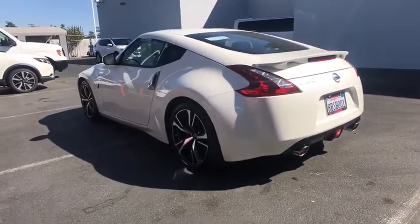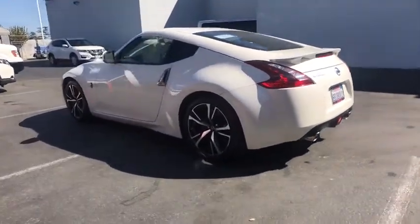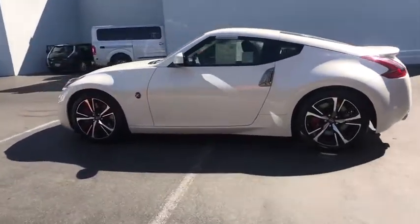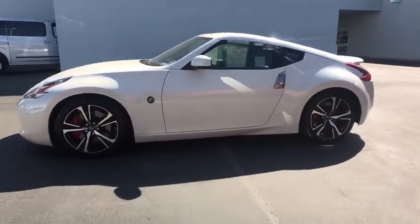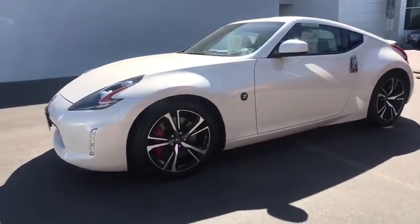Keyless entry, leather-wrapped steering wheel, Bluetooth, adjustable steering wheel, power steering, ABS four-wheel, keyless start, four-wheel disc brakes, cruise control, aluminum wheels.